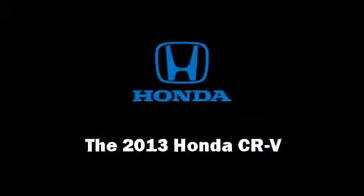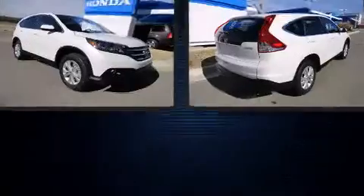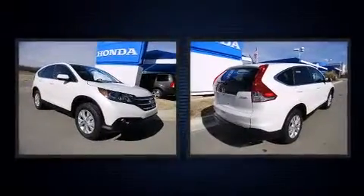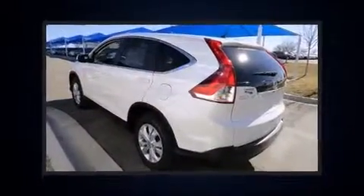Take command of the road in the 2013 Honda CR-V. Under the hood, you'll find a four-cylinder engine with more than 170 horsepower, and all-wheel drive keeps this model firmly attached to the road surface.